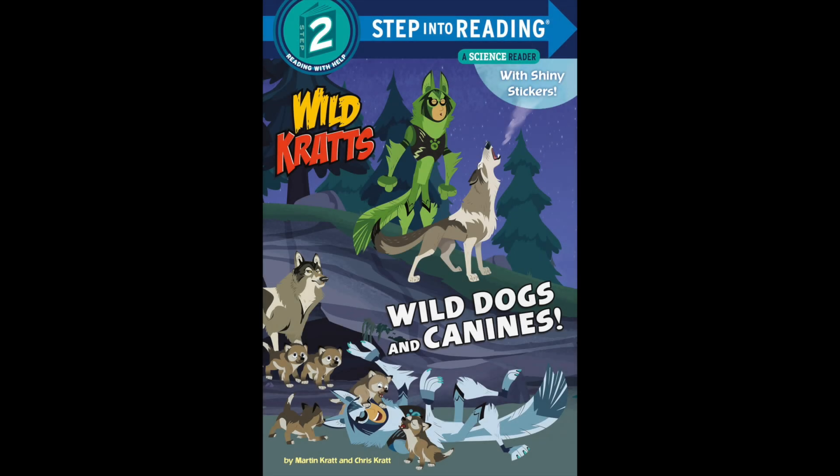What is found all over the world in different habitats? What hunts together in pairs or packs? Canids! What is a canid?